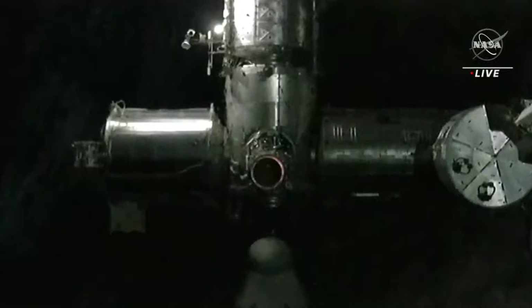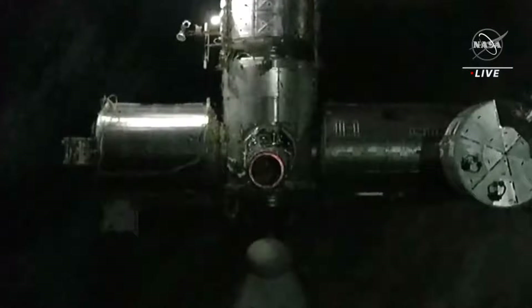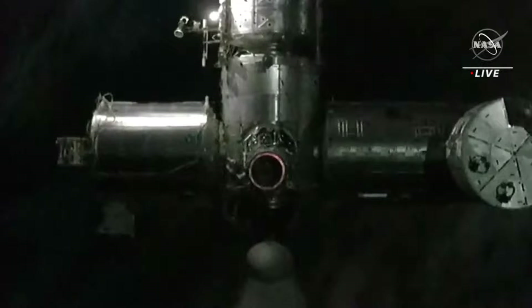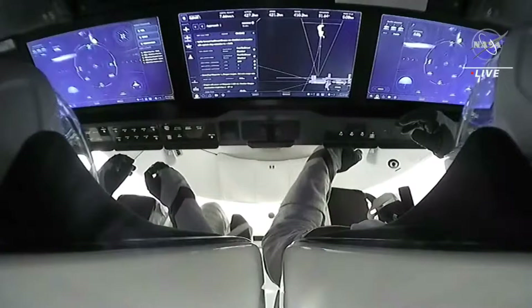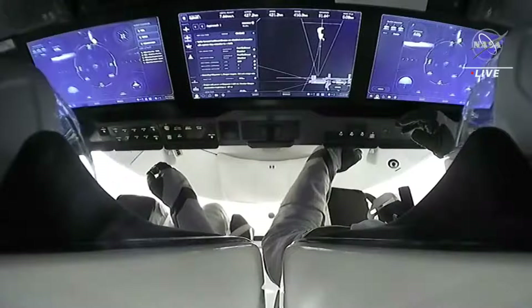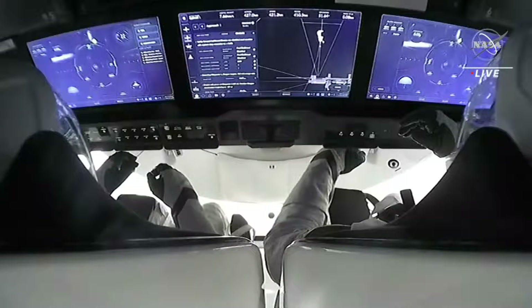On your screen is a view from Dragon approaching the International Space Station. You can see how close it is — you can begin to see those details on the station, and looking straight ahead in the center of your screen is the International Docking Adapter. This view from inside Dragon Endurance shows our four crew members; you can only see the commander and pilot right now, Jasmine Mobelli and Andreas Mogensen, monitoring the approach on those crew display panels.